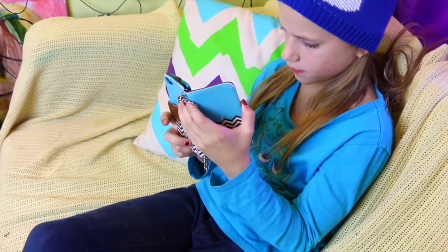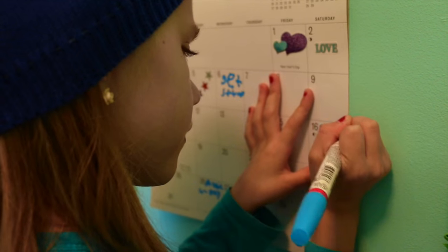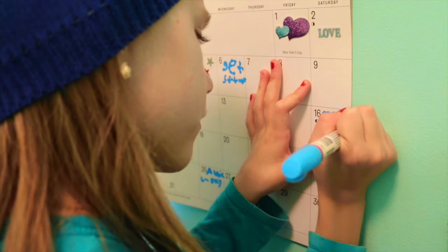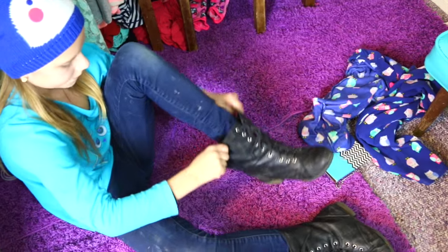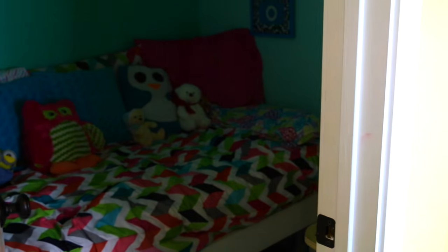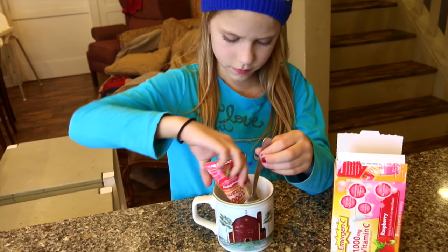I go on my phone real quick and check my calendar for an event I'm going to be doing. Then I put on my combat face, turn the light off, and make this emergency drink that I have to drink when it's winter so I don't get sick.